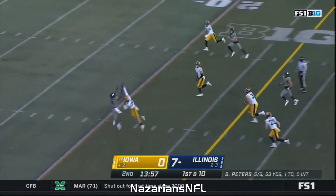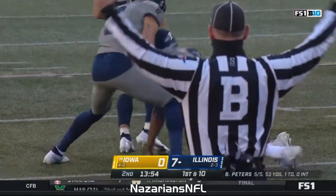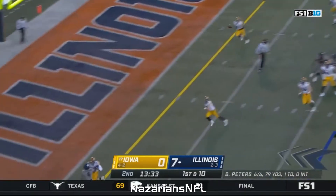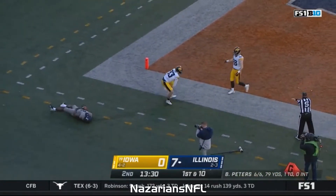Illinois running the football — broken tackle — going to light it up on Jack Campbell. Two tight end formation, play action, has a man. His first touch of the football and it's a big play for Illinois.